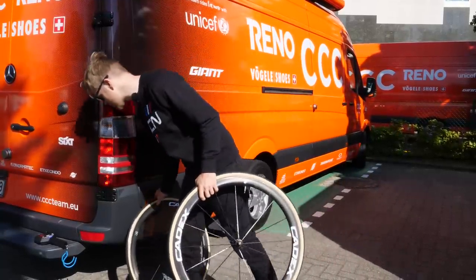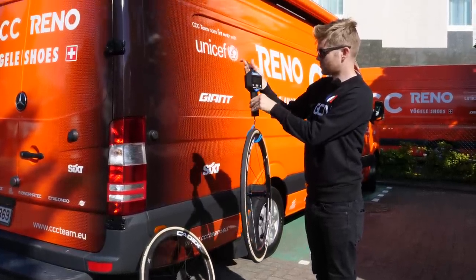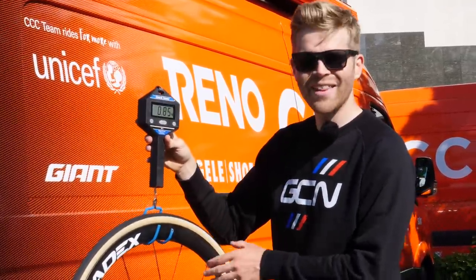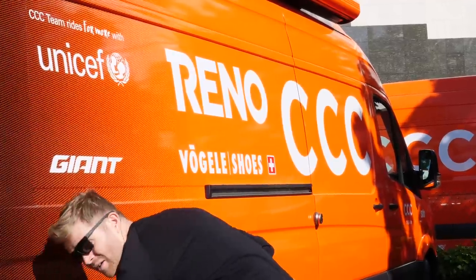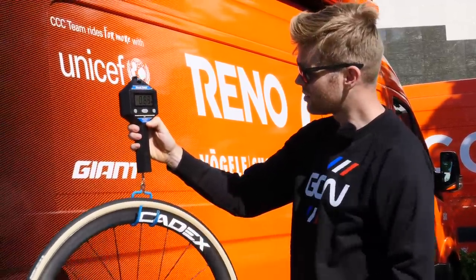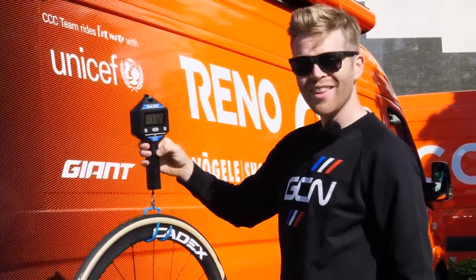So first, the front. Place your bets now on what you think this is going to come in at. 850 grams with a tire and a skewer in there — that's really light. Let's see what the rear one's coming out at. Bear in mind that this rear one does have a 3011 Dura-Ace cassette on, so that will add some weight. 1.12 kilograms for a rear wheel with a cassette, tire, and skewer — that is impressive.